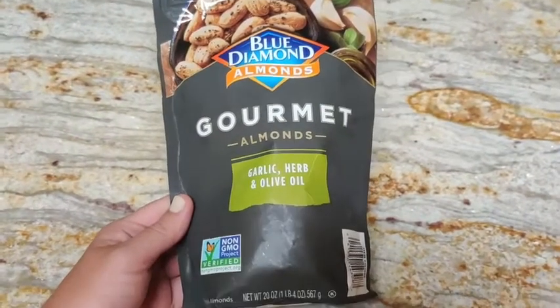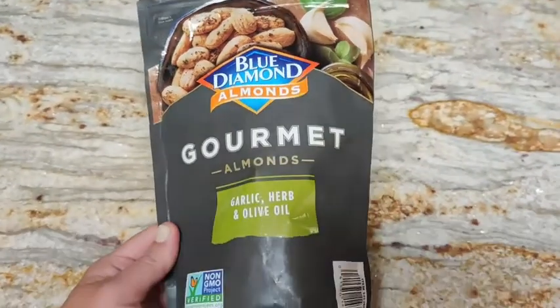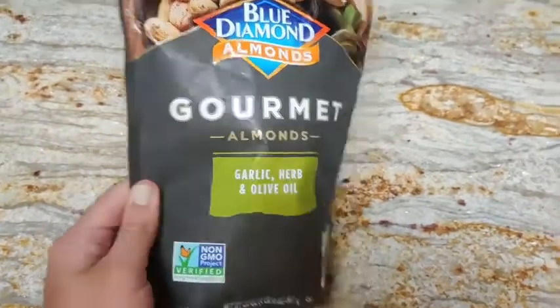Usually gourmet almonds aren't my go-to snack, but when I tried these I completely and totally fell in love with them. They are so delicious. The flavoring — the garlic and herbs — sounds so simple but it tastes so amazing.